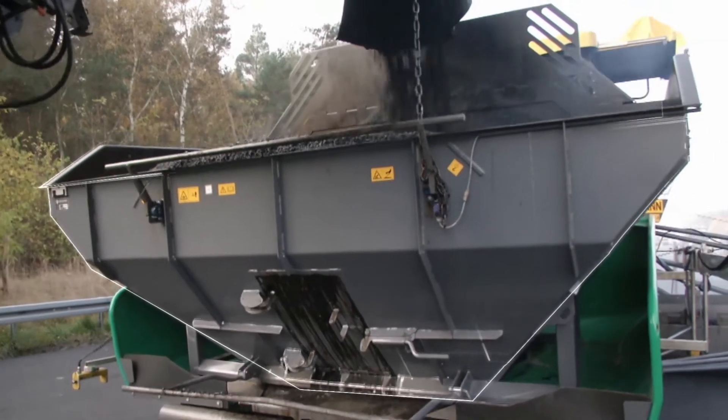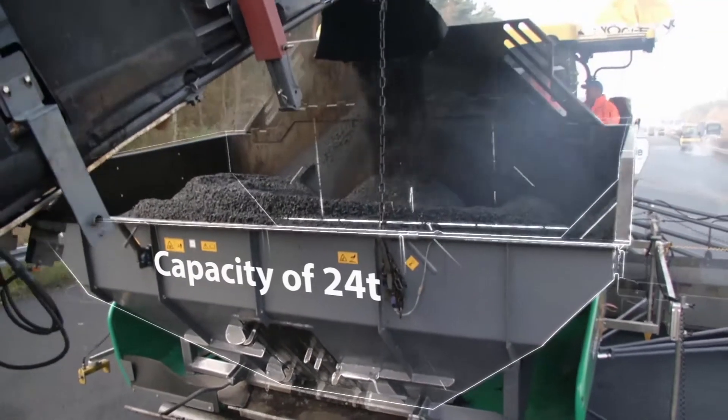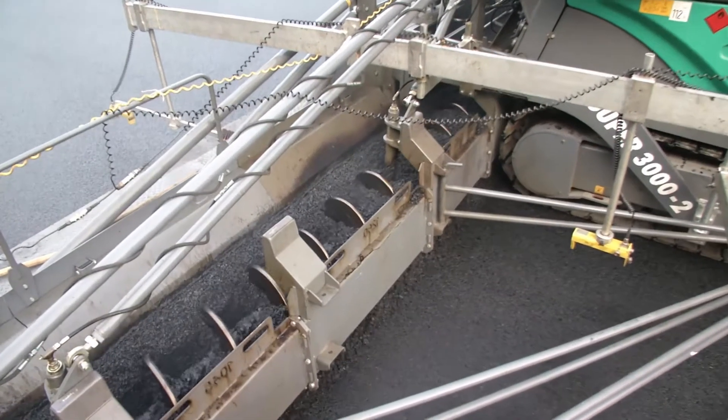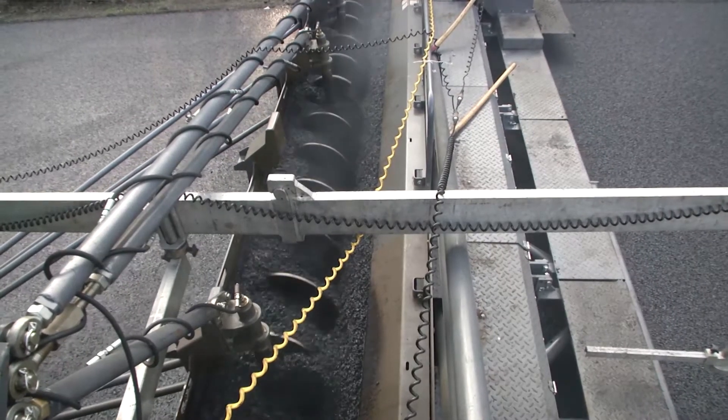This hopper is specially designed to prevent material sticking to corners or edges. The conveyors and augers with large auger blades installed in the paver finally convey the mix to the screed in optimum condition for paving.